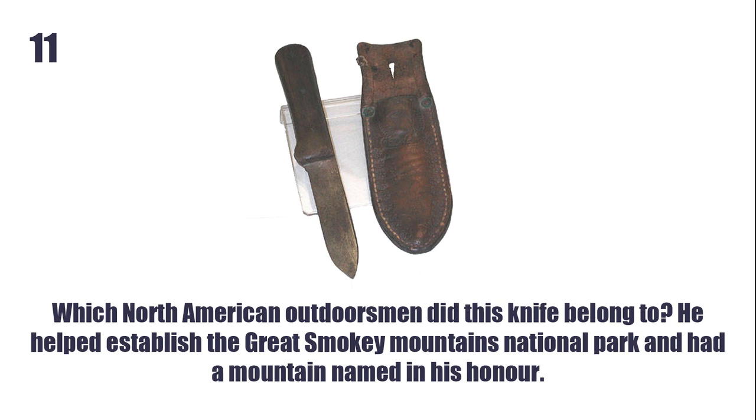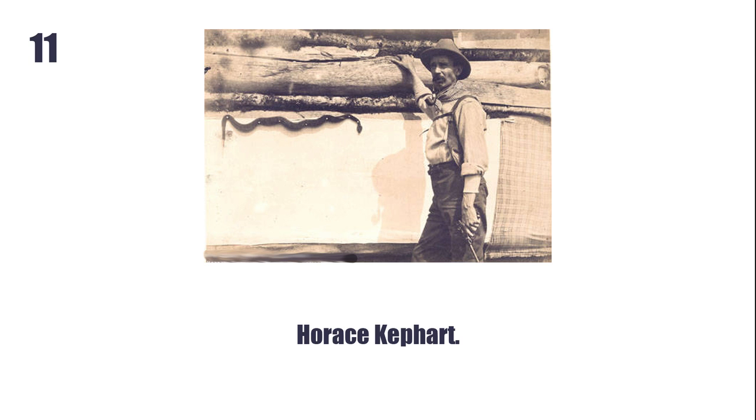Which North American outdoorsman did this knife belong to? He helped establish the Great Smoky Mountains National Park and had a mountain named in his honour. Horace Kephart.